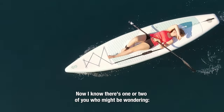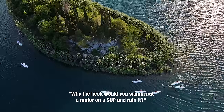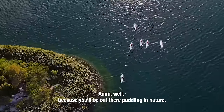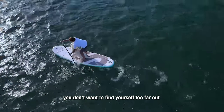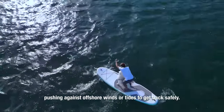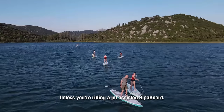Now, I know there's one or two of you who might be wondering: why the heck would you want to put a motor on a SUP and ruin it? Well, because you'll be out there paddling in nature. And in nature, weather changes. And when it does, you don't want to find yourself too far out, pushing against offshore winds or tides to get back safely — unless you're riding a jet-assisted SIPA board.